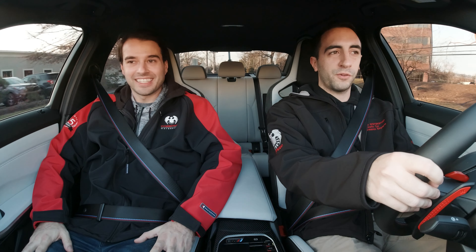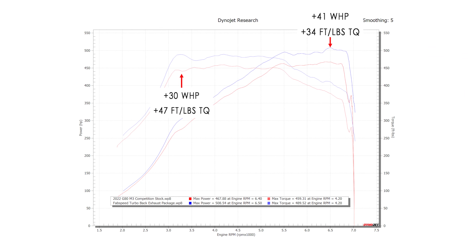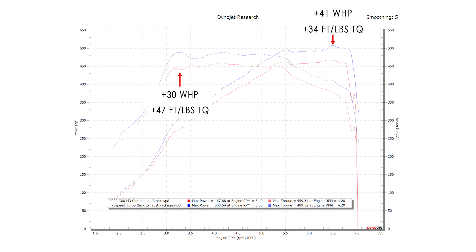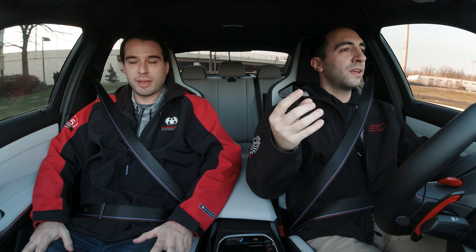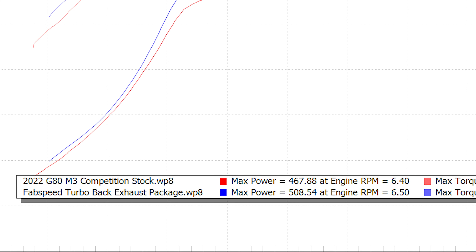Do you know what we picked up in terms of horsepower on this car? I think it was about 40 horsepower, if not more than that. Shut up. 40 horsepower out of what? I think we were based about 467. I think with just those two pieces, we're looking at about 508. So you're telling me we're over 500 on the wheels.